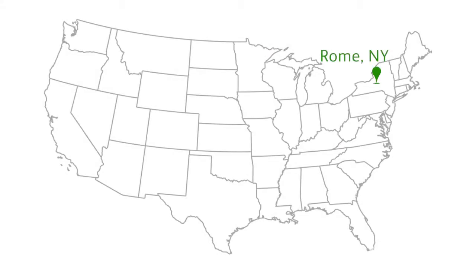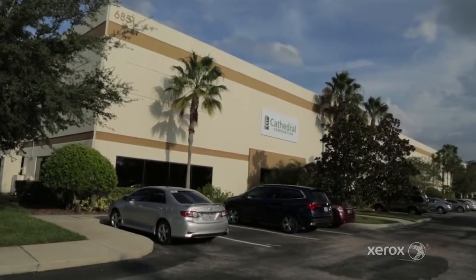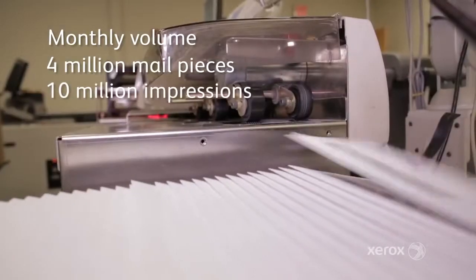We have locations in Rome, New York; Lincoln, Rhode Island; Orlando, Florida; and Inglewood, California. The Orlando facility is 68,000 square feet, has been in this location for 12 years, and we currently employ 70 employees. Our monthly volume is around 4 million mail pieces with 10 million impressions.